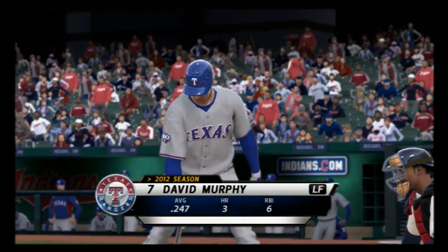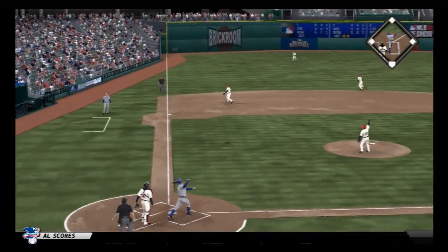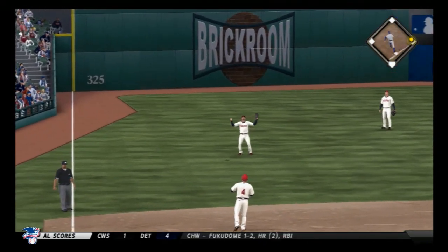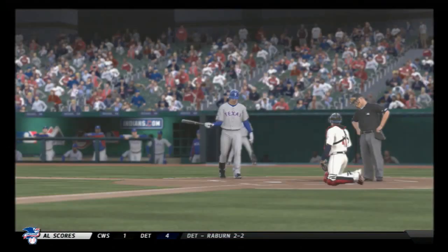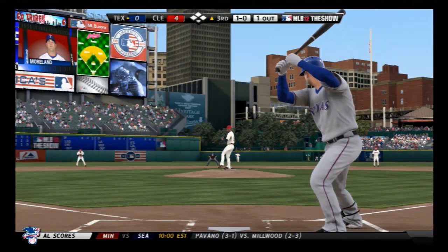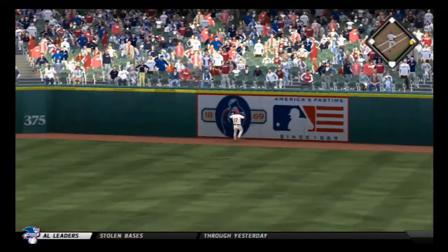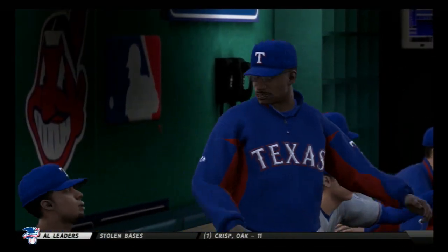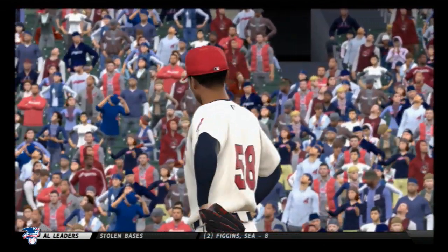David Murphy leads off the Texas third. The 2-1 curveball and he couldn't get on top of it — popped up behind shortstop, first out of the Texas third. Mitch Moreland steps in, turns on one, sending it high and deep to right — and this one is a home run! Mitch Moreland with a solo home run as the Rangers get on the board. It's 4-1 now.